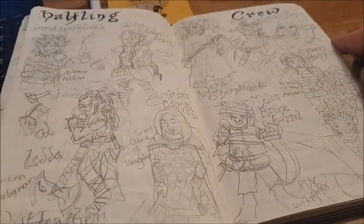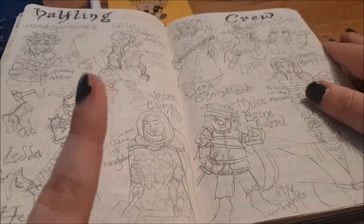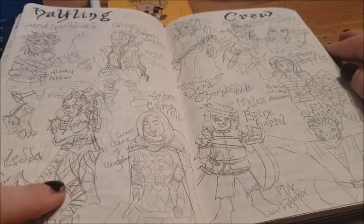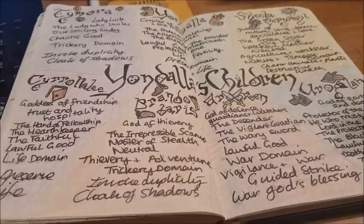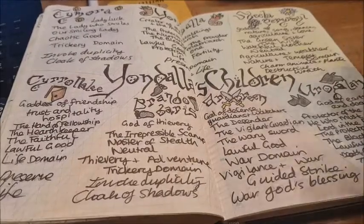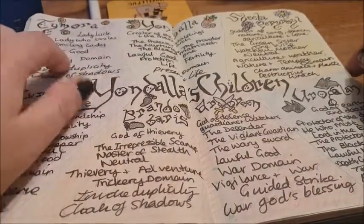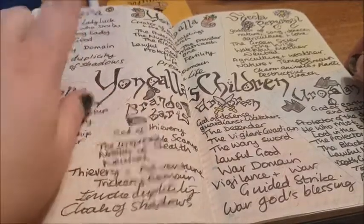Then I drew a halfling crew — different D&D characters I want to play. I'm currently playing Anders Karmgallo in a Curse of Strahd campaign. I really want to play this lady here — she's a halfling totem barbarian named Leda Swiftfeather. I love halflings. And then as part of my D&D stuff, these are Yondalla's children, the halfling pantheon. I've included Tymora because halflings are starting to accept her as one of their own, and one of my favourite halfling characters is dedicated to Tymora.